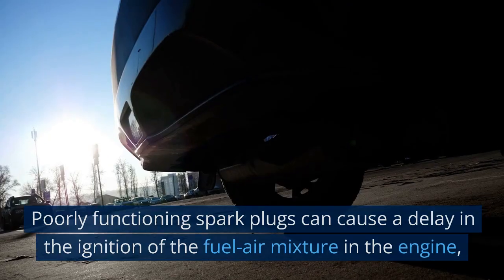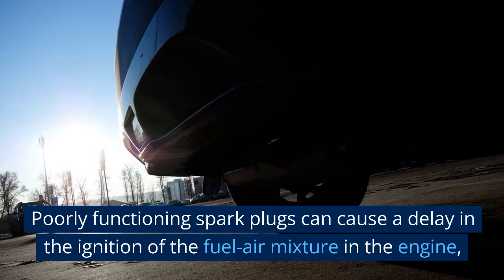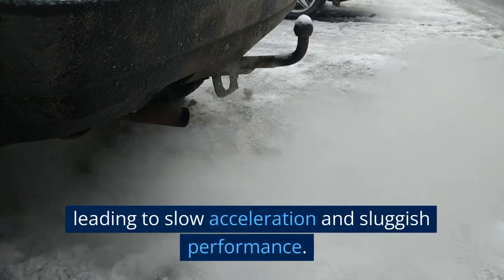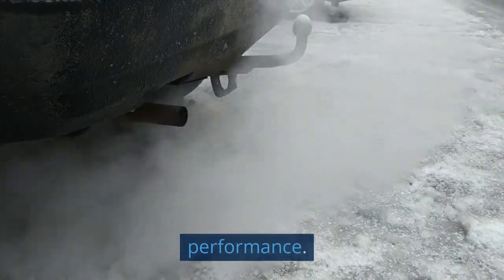Poor acceleration. Poorly functioning spark plugs can cause a delay in the ignition of the fuel-air mixture in the engine, leading to slow acceleration and sluggish performance.